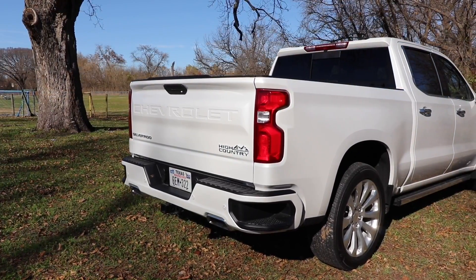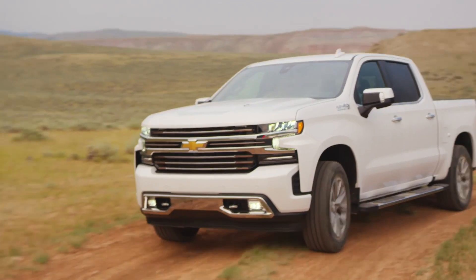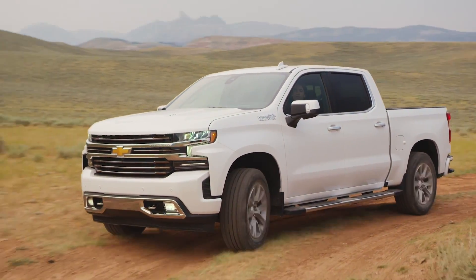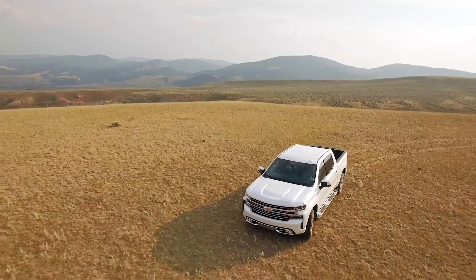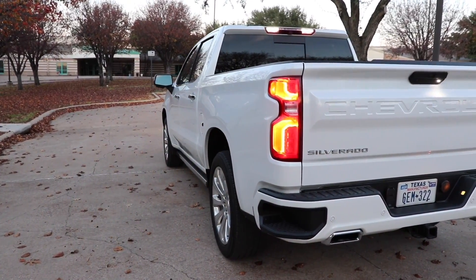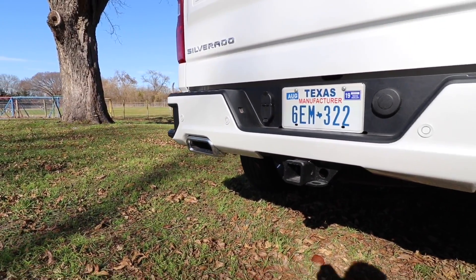Moving to the back, we do have a locking rear differential from Chevrolet — they've had that for quite a while. It helps out a lot in loose traction situations, especially if you're just in two-wheel drive. One wheel spins, the other will lock in at a certain RPM, and then you've got full traction on both sides. We've got a 3.23 axle ratio back there. Our taillights give us the LED signature taillight and a dual exhaust outlet back there.